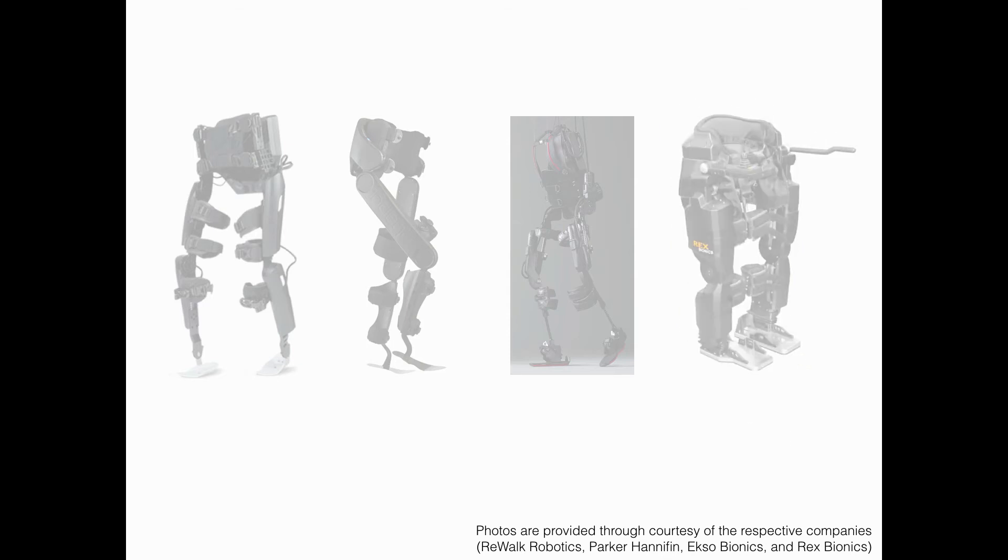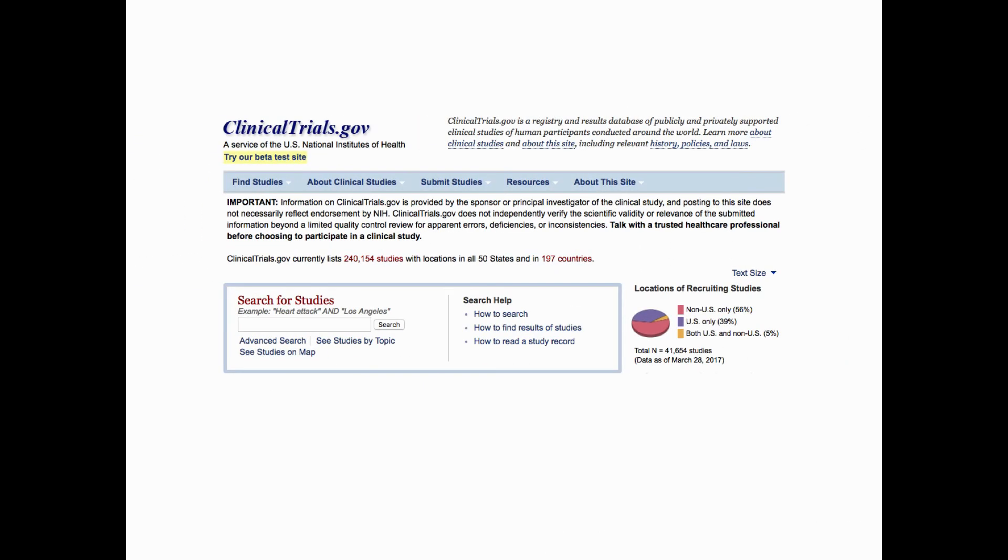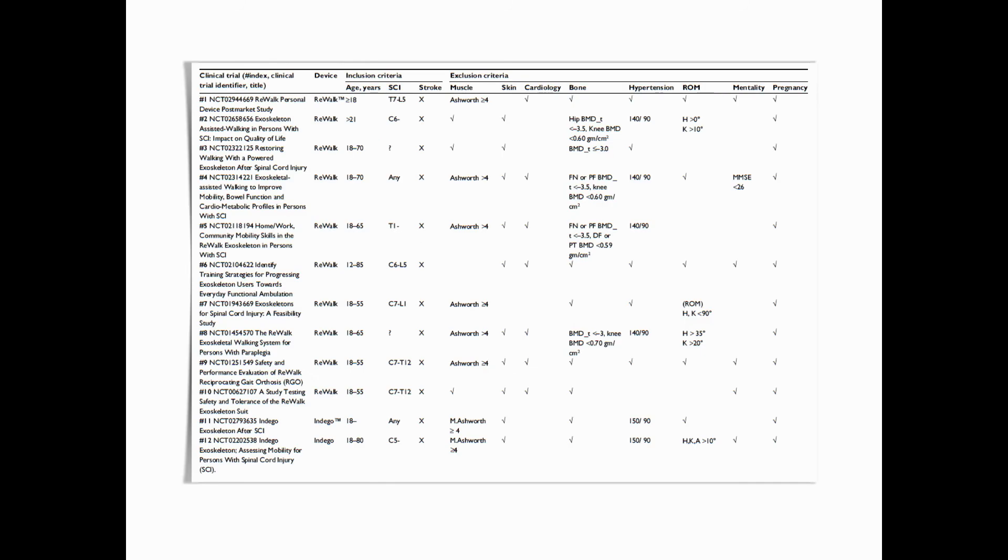We also discussed the HAL exoskeleton developed by Cyberdyne in Japan. We searched for all relevant clinical studies at clinicaltrials.gov and compiled the inclusion and exclusion criteria for all qualified studies. We found vast differences in criteria across studies, even across those that use the same brand of device. More research is needed to establish an understanding of the eligibility criteria for using exoskeletons.